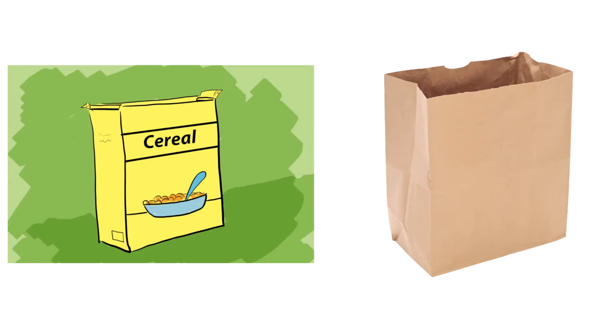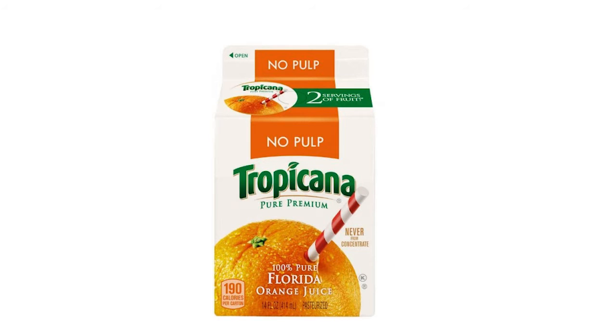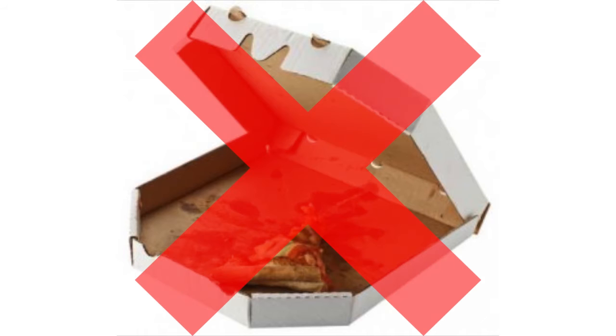Keep in mind this includes box board, paper bags, and juice and milk cartons. Used pizza boxes, however, are not recyclable because of the food and oil on them, so these go into the trash.